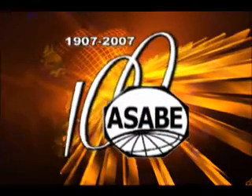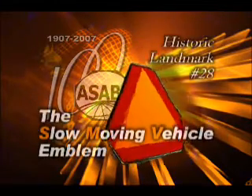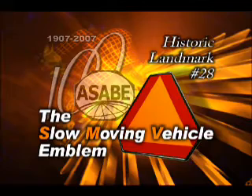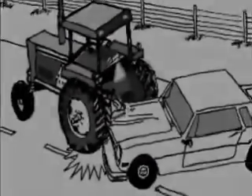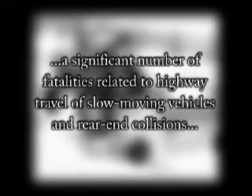The American Society of Agricultural and Biological Engineers' 28th Historic Landmark designation is the slow-moving vehicle emblem. In the late 1950s, a 10-year retrospective study of fatal tractor accidents was conducted by Walter McClure and Ben Lamp at The Ohio State University. Their research uncovered a significant number of fatalities related to highway travel of slow-moving vehicles and rear-end collisions.